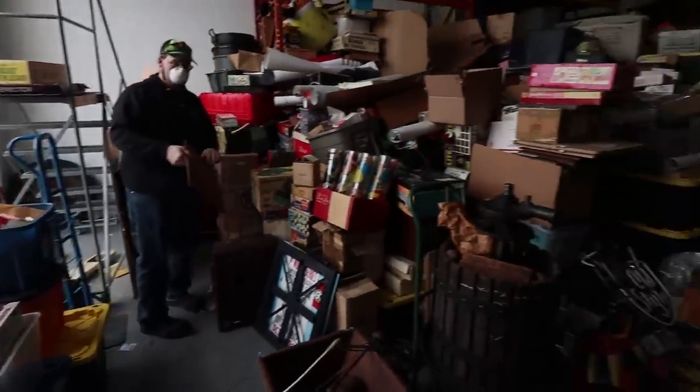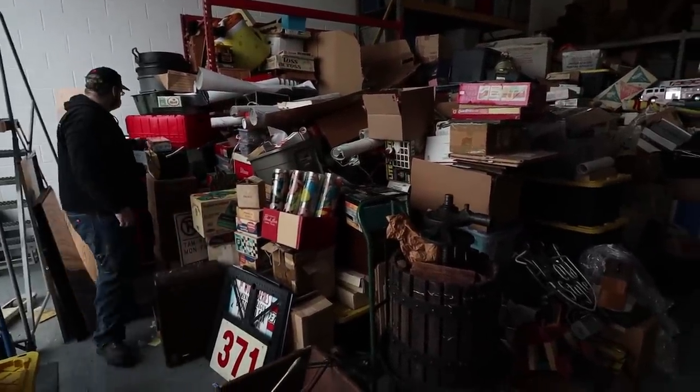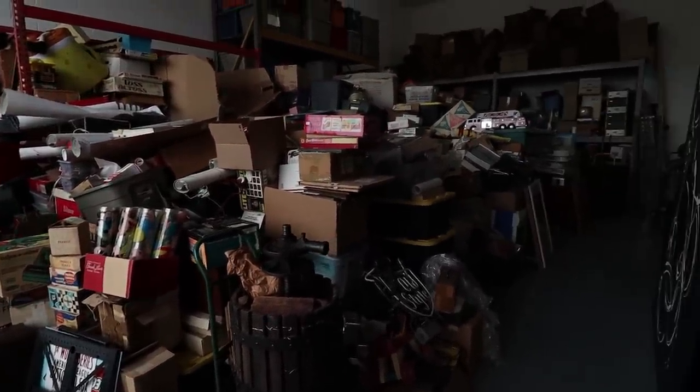I'm not gonna film everything because it would be crazy. But if I dig out some interesting things, we'll put it on film.